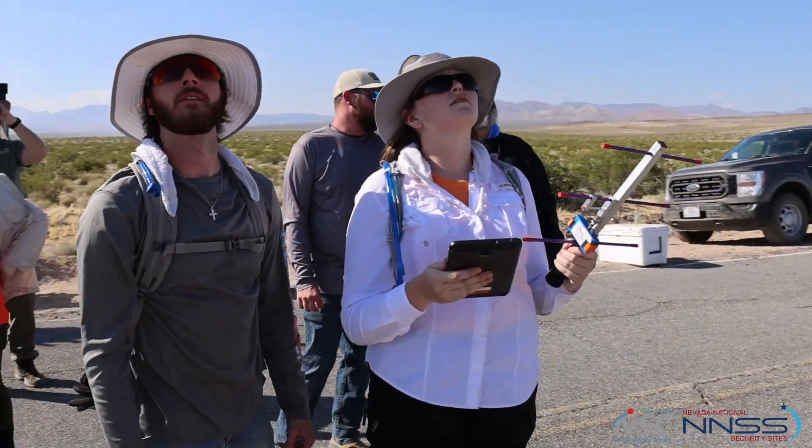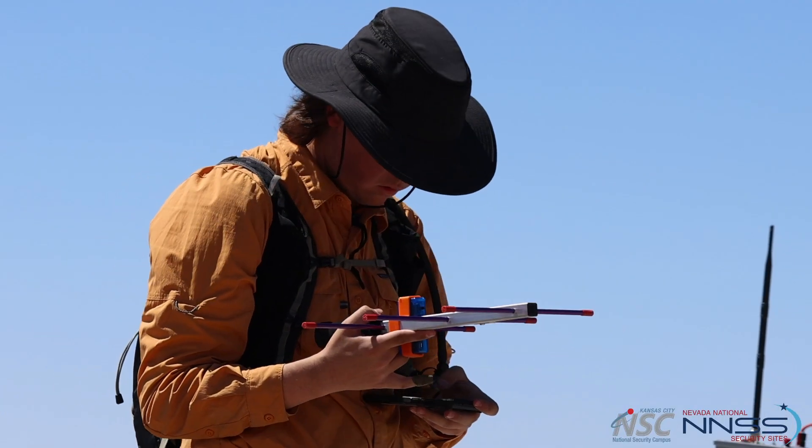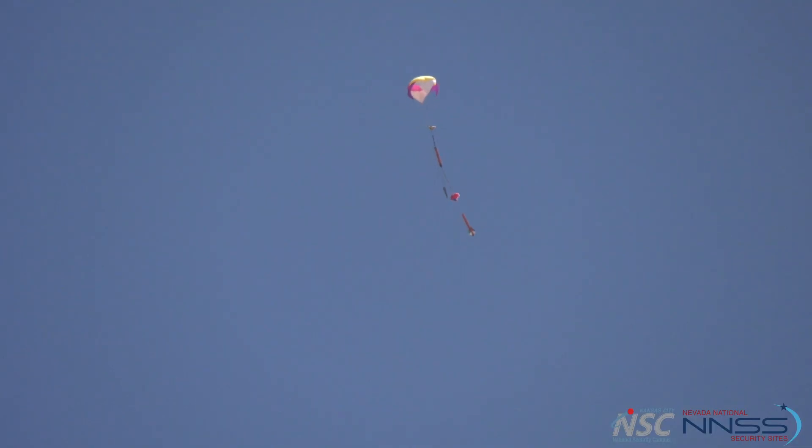We have onboard avionics, so we've got handheld antennas that we track them with. It actually connects to our phone — we can see on our phone where it is, where we are, and then we can walk right toward it.